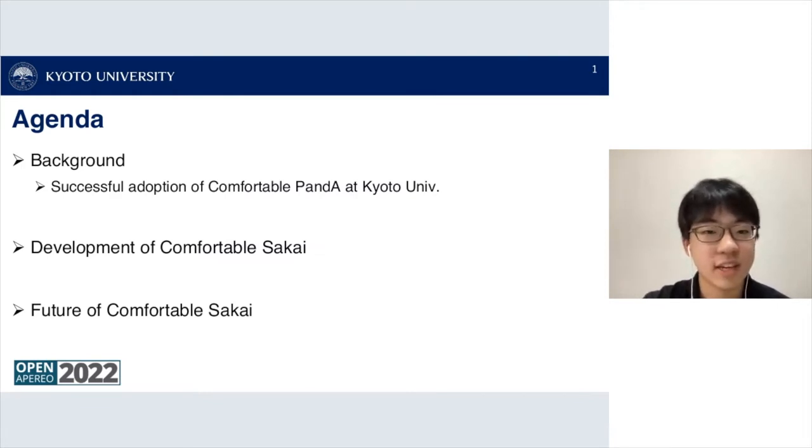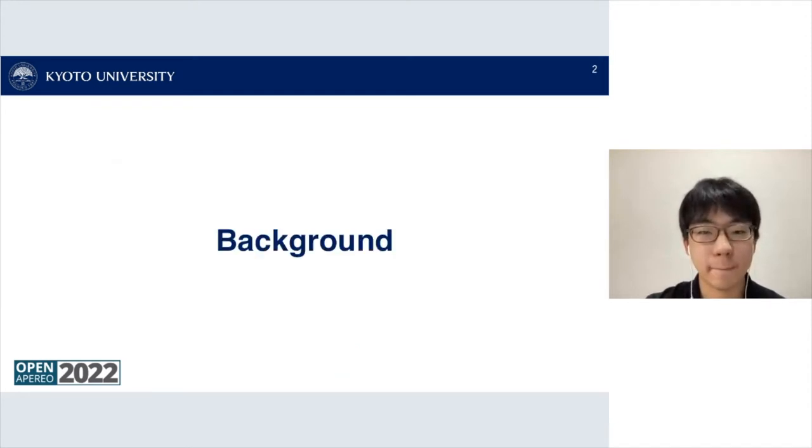Here's our agenda for today. First I'll talk about the background of developing Comfortable Sakai, then I'll talk about the development of Comfortable Sakai, and finally I'll talk about the future of the Comfortable Sakai extension.